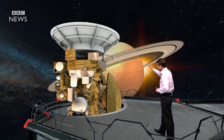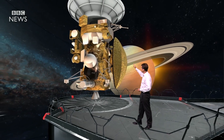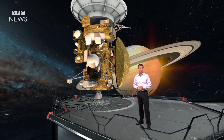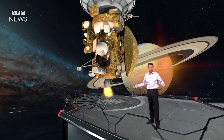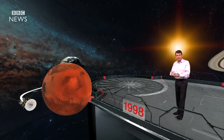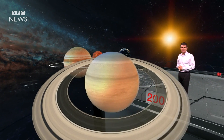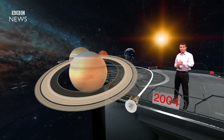The spacecraft itself, Cassini, is one of the largest ever sent into deep space. It stands nearly seven metres tall and it's been on an epic journey. It left Earth back in 1997, flying out beyond Mars, weaving past Jupiter before arriving at Saturn in 2004, and it's been studying the planet ever since.